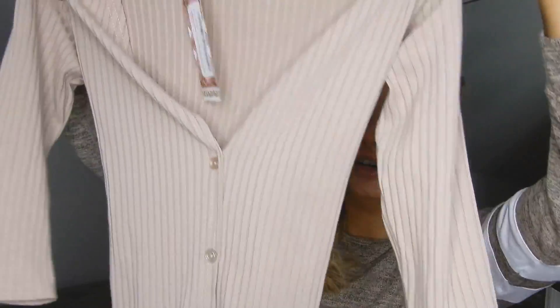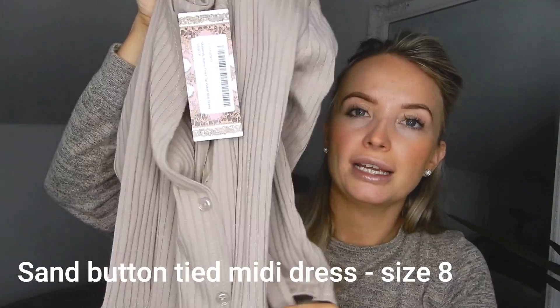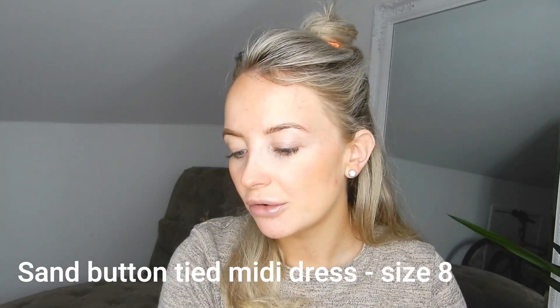Next we have a sand-coloured button-tied midi dress with a little tie waist across the front. I've actually seen quite a few people wear this and it looks lovely. I'm planning on going out on Saturday night so this is probably something I'll wear, and I might wear it in Dubai on an evening because it won't be too hot. It's more sort of winter-spring, not that holiday-ish, but we'll see how it fits.